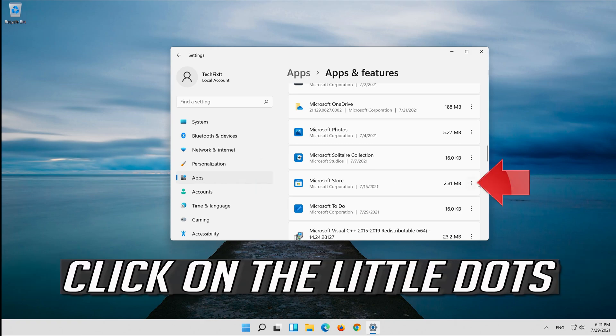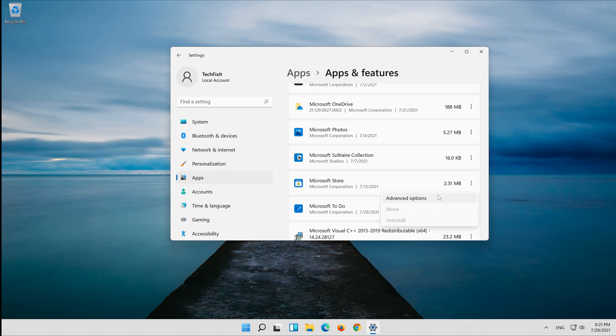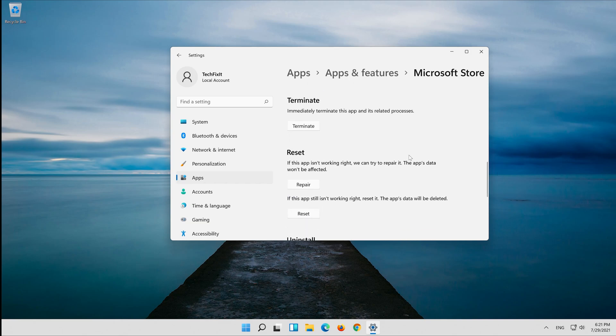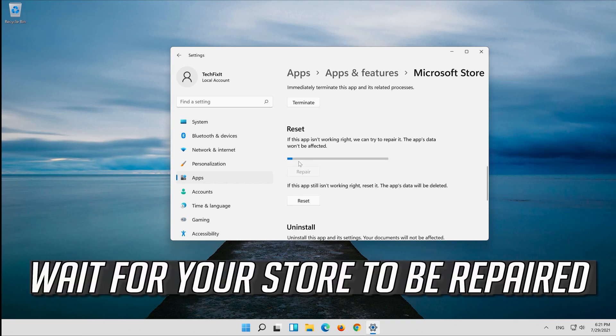Click on the little dots, then click on Advanced Options. Click on Repair. Wait for your store to be repaired.